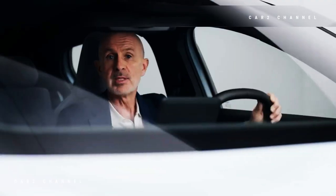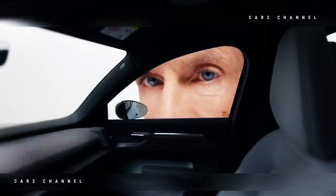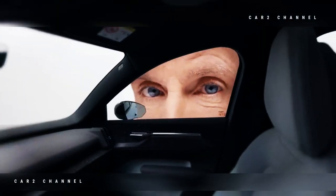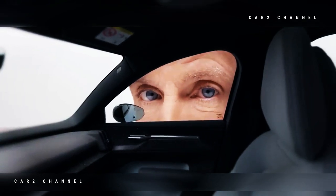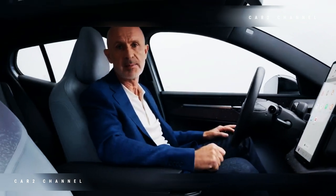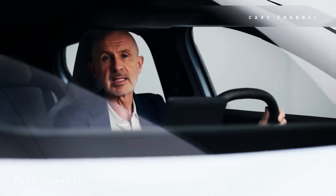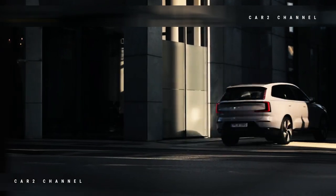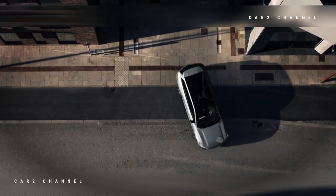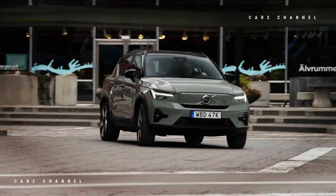Dalam hal pengisian daya, varian bertenaga baterai NMC memiliki daya puncak pengisian daya DC sebesar 153 kW, memungkinkan siklus pengisian daya 10-80% dalam waktu sekitar 26,5 menit. Versi baterai LFP mengisi hingga 134 kW, membutuhkan 26 menit untuk menyelesaikan siklus yang sama. Pengisian AC adalah 11 kW. Mulai tahun 2024, Volvo EX30 juga akan tersedia sebagai varian yang berfokus pada petualangan cross-country dengan lebih banyak ground clearance.